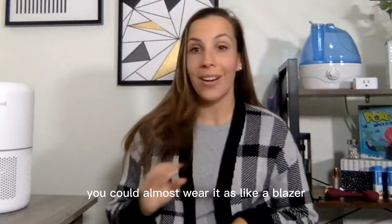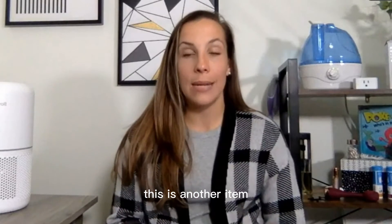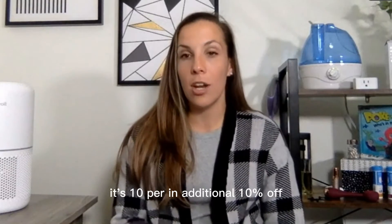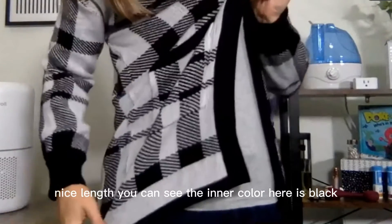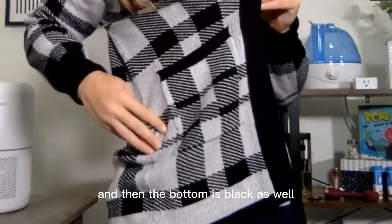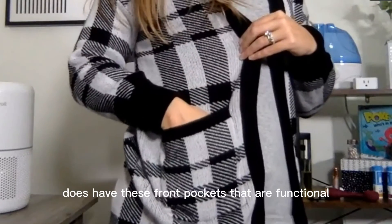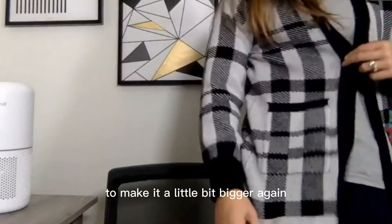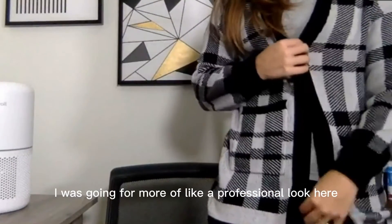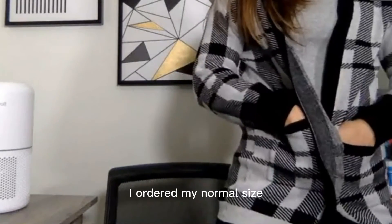This one is nice and cozy — if you wanted to dress it up you could almost wear it as a blazer. It has a nice plaid print and it's an additional 10% off with the promo code. The inner color is black and the bottom is black as well. It has functional front pockets. I ordered my normal size — it was true to size — and I love this size for that nice plaid blazer look.